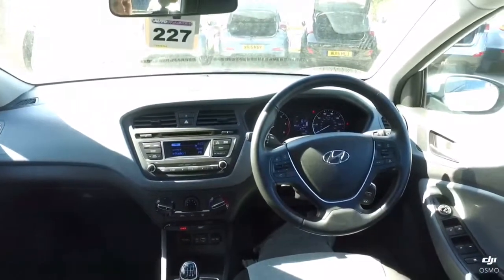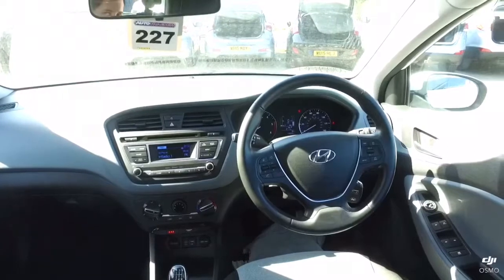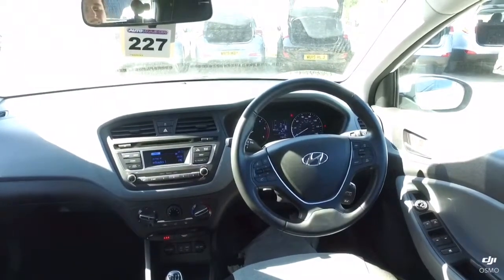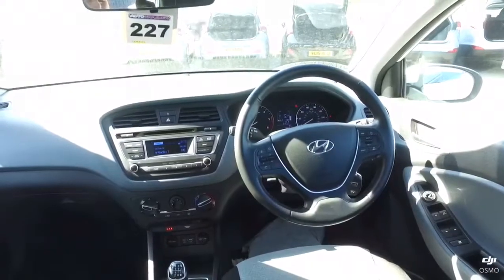Inside the car we have air conditioning, radio with Bluetooth communications, and a six-speed gearbox.